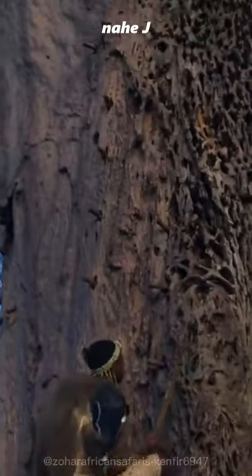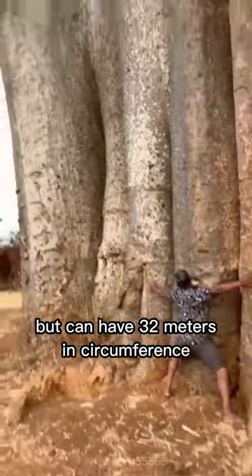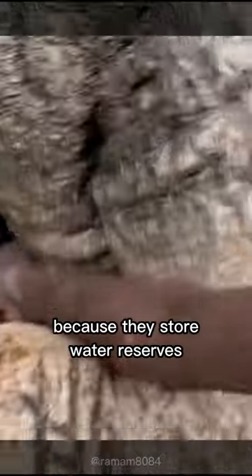The size of this tree is different for each species. However, the tallest species can grow up to 30 meters high, and others are shorter but can have 32 meters in circumference. Baobab trees are giant gallons because they store water reserves in their large trunks to live in dry conditions.